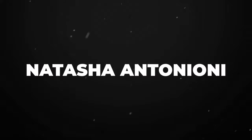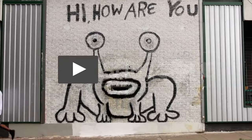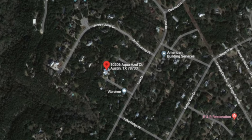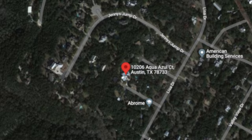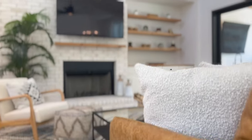Hi there, I'm Natasha Antonioni with Austin Life, where we cover real estate, design, and all things Austin. Today I'm taking you on a tour of a short-term rental in the 78733 area code, and I had the great honor of decorating this home. So let's go take a peek.